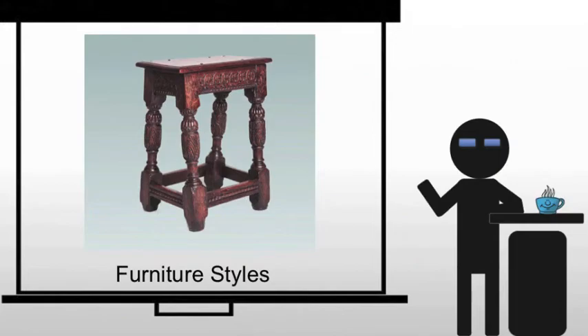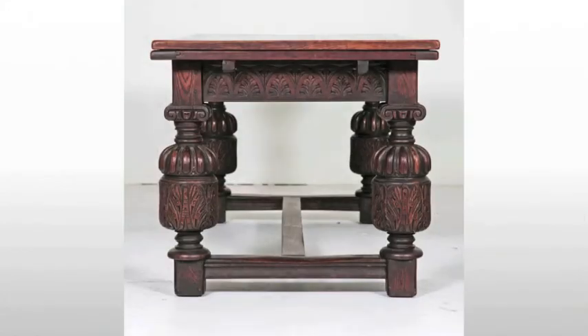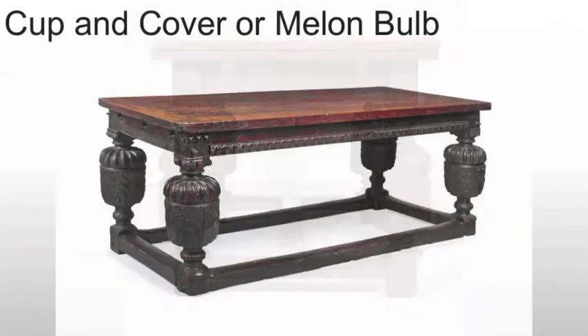In terms of furniture styles, things change throughout the period. We tend to see, coming into the period, a very rectilinear form — a very basic form. Everything is rectangular or square, because that's the easiest shape to work with when working with wood furniture. I can square things off pretty easily, but making curves line up is another matter. It tends to be heavy furniture, tends to be fairly massive.